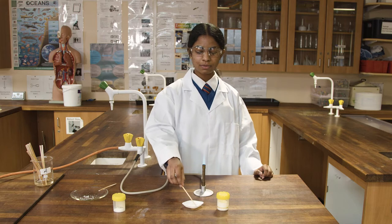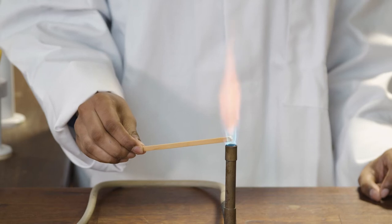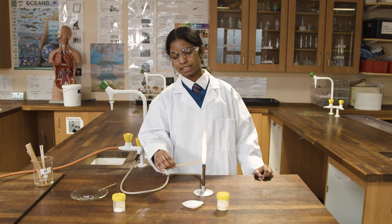Each element gives off its own colour because it has its own unique electron configuration, which leads to unique electron transitions. Here we're doing potassium and you can see the lilac colour.